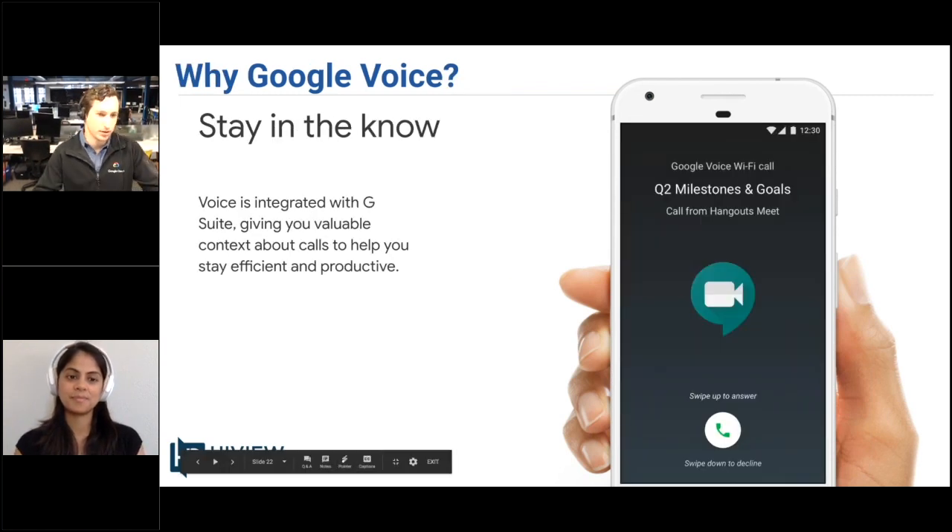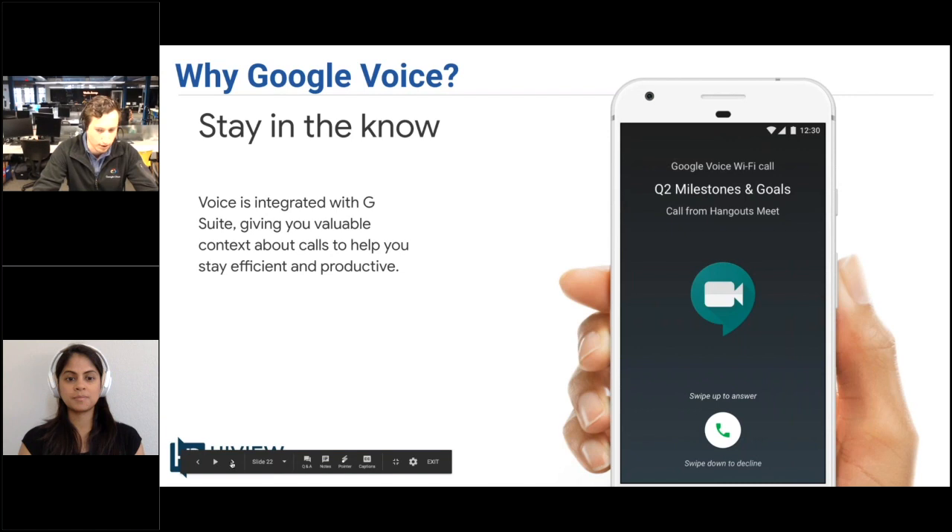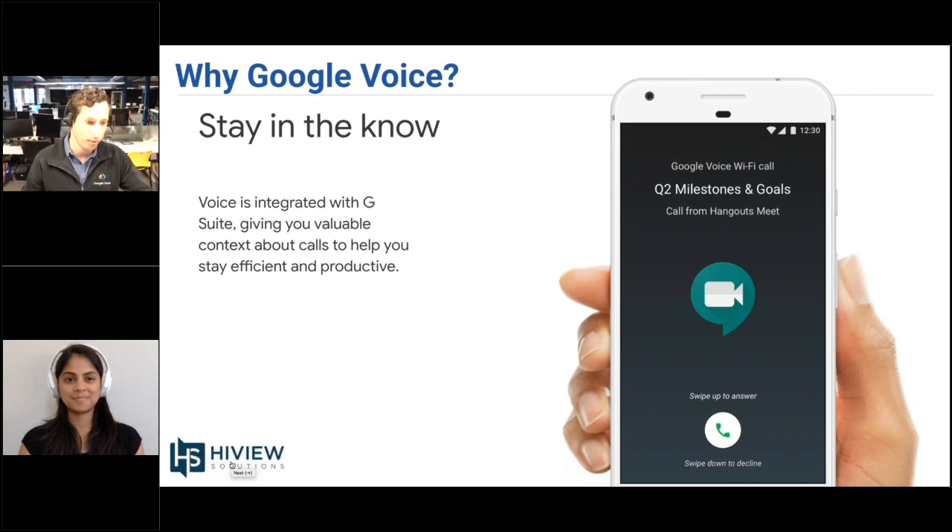Voice is integrated very closely with Google Hangouts Meet, so you get some valuable context. When someone gives you a call, you can see it's not just a random or unknown number dialing — it will actually show that the call is coming from the specific meeting that you are being dialed from.